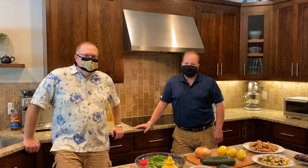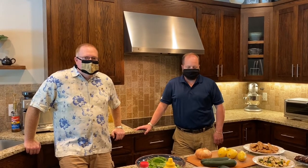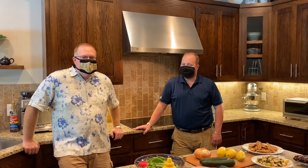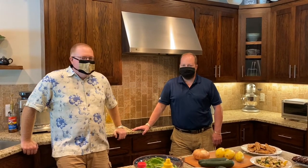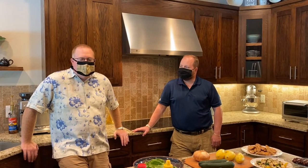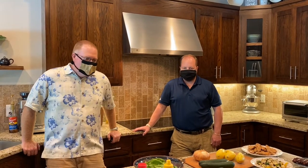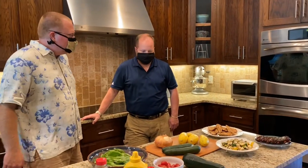Hey guys, welcome to Charlotte, North Carolina for the Pollinator Foodie kickoff. We're in day two of Pollinator Week. I'm Matt and I've got my buddy Jim, and we're here to do some cooking using foods that are produced through pollination by pollinators. We've got some great stuff, so Jim, tell them what we've got here that we're cooking today.